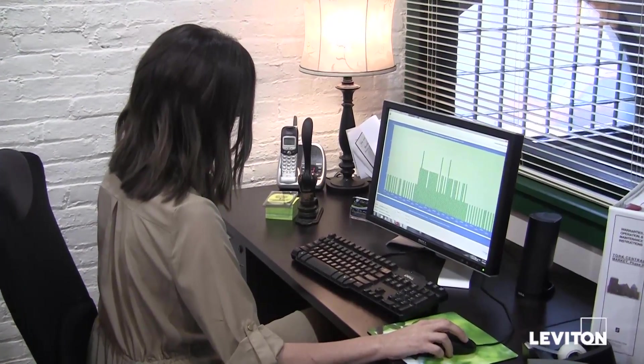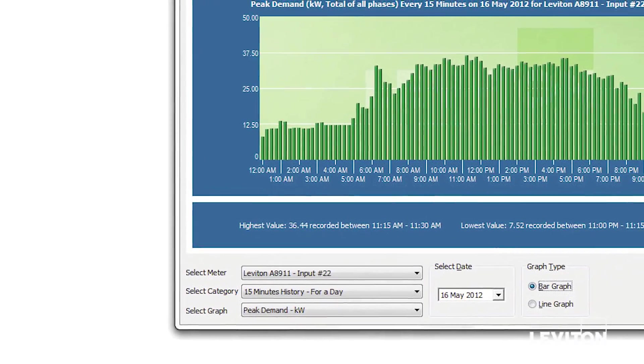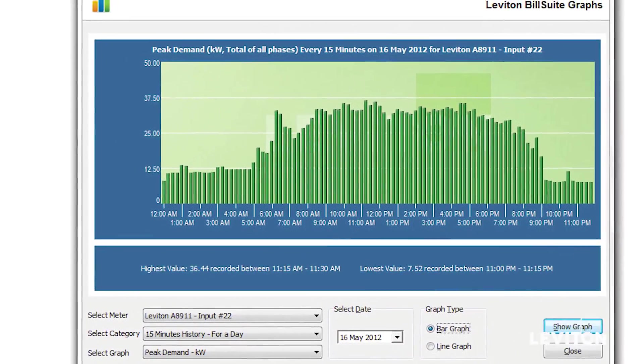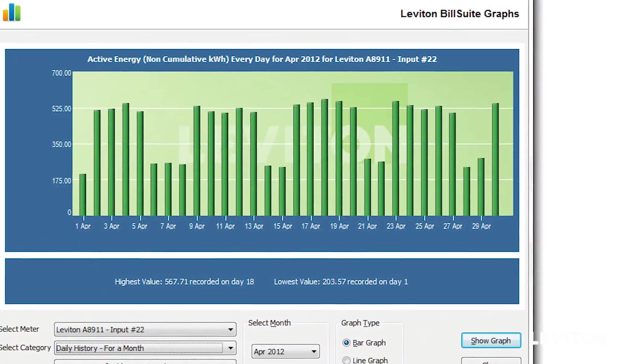The BillSuite software generates monthly electrical bills for each vendor based on their actual usage. The Verify system also enables real-time energy usage in monthly, daily, and 15-minute time intervals for each vendor.